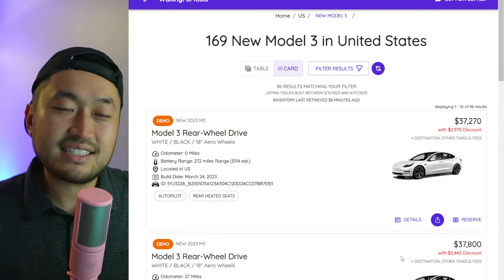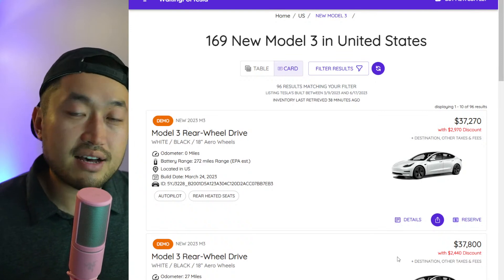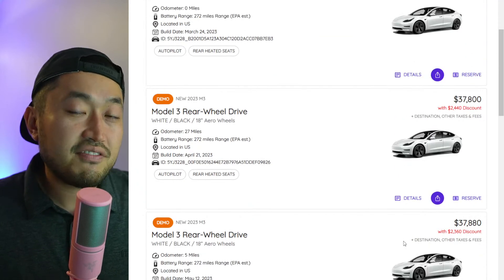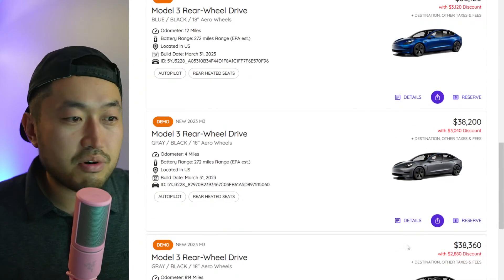You'll also qualify for the seven thousand five hundred dollar federal tax credit on top of any state tax credits or state incentives. California has two thousand dollars, Colorado has another five thousand dollars — there's plenty of money out there. We've also got videos on the channel that discuss which states have tax incentives.